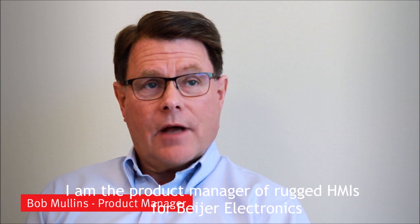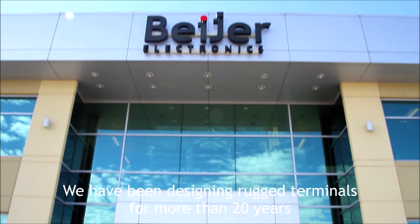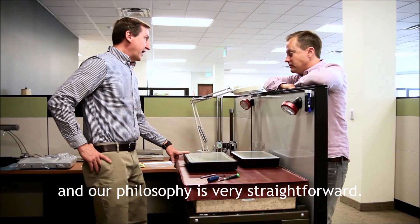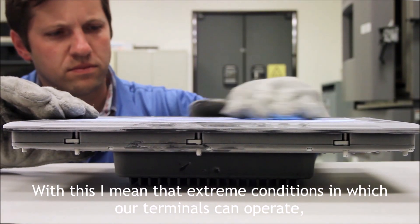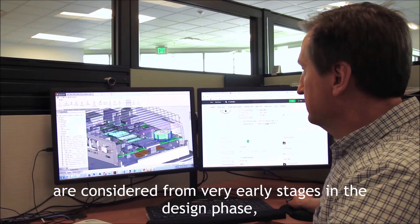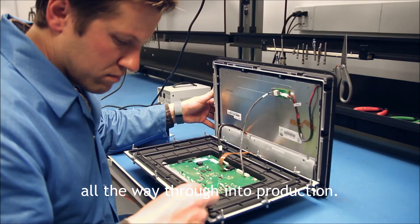My name is Bob Mullins. I am the Product Manager of Rugged HMIs for Bear Electronics. We have been designing rugged terminals for more than 20 years and our philosophy is very straightforward. Ruggedness must be designed in at every step of development. By this I mean that extreme conditions in which our terminals can operate are considered from the very early stages in the design phase all the way through into production.